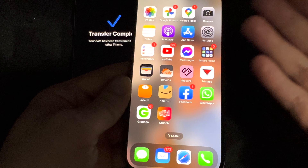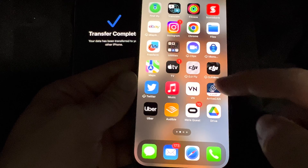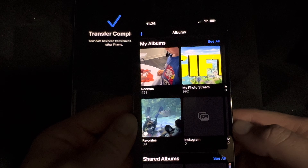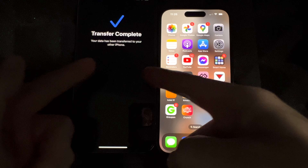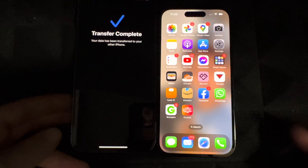You might be asked for passwords for your emails, but other than that everything else should be here. If you go to your pictures and videos, everything should be there as well. I'll double check — and yeah, all my pictures are there. That's how you can transfer all your information from your old iPhone to the new one.